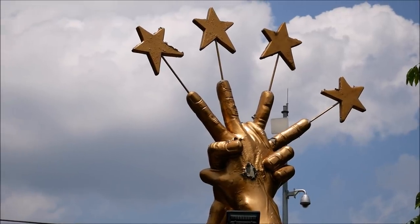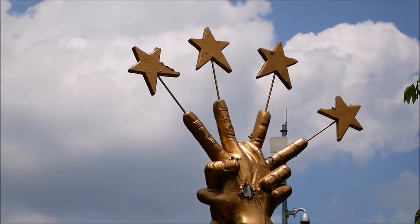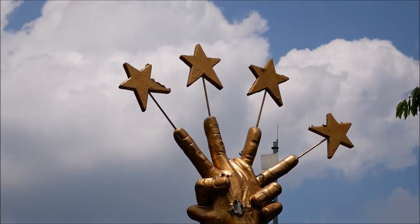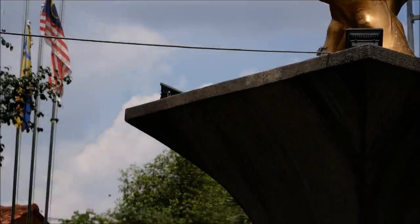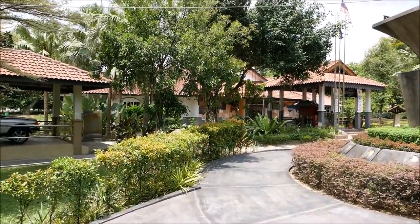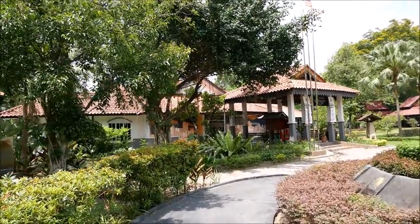I think I found the Petaling Jaya Museum — there's a statue at the front of it, kind of a bizarre little statue with stars shooting out of people's fingertips. And I think that's the museum building over here. Let's go see if it's open to the public.